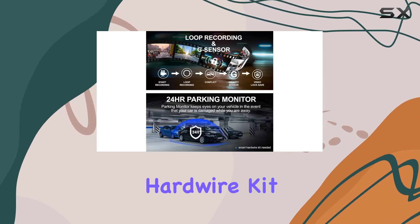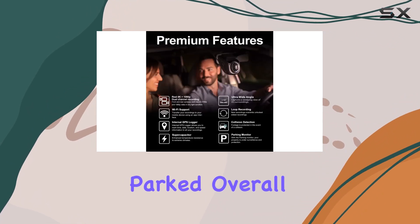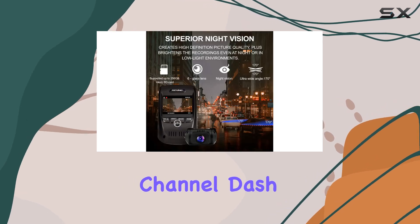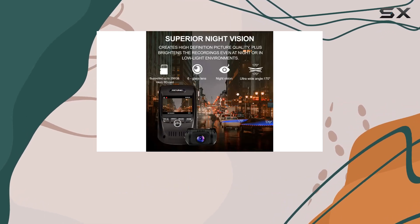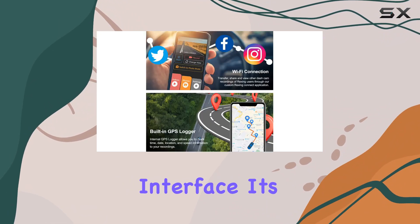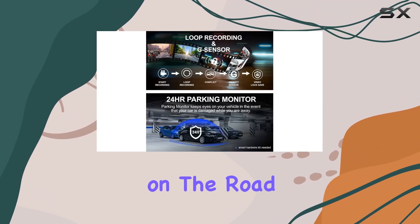With the option to add a smart hardware kit for parking surveillance mode, you can have peace of mind even when your car is parked. Overall, the Rexing V1P Max 4K UHD Dual Channel Dash Cam is a reliable and feature-packed companion for any driver. With its high-quality recordings, advanced night vision, and easy-to-use interface, it's a must-have for anyone looking to enhance their driving experience and stay safe on the road.